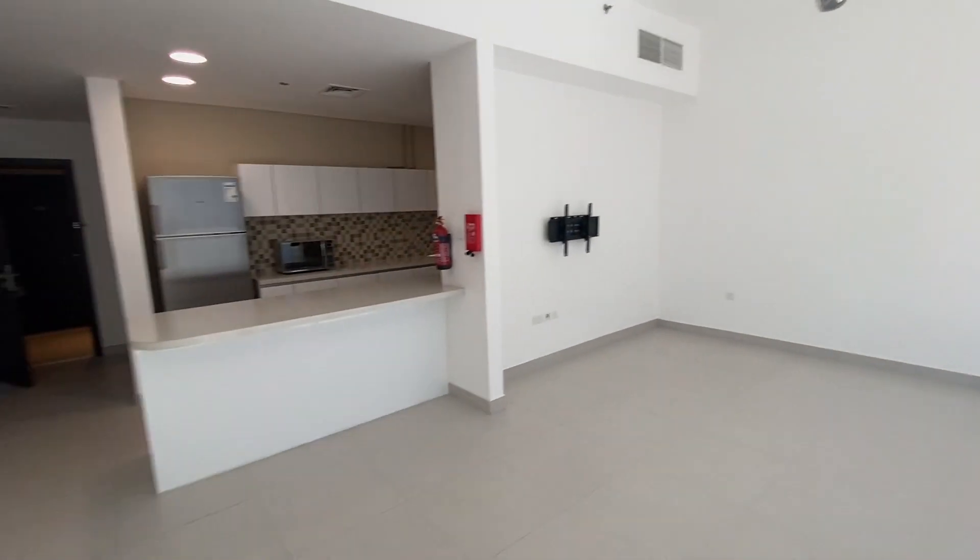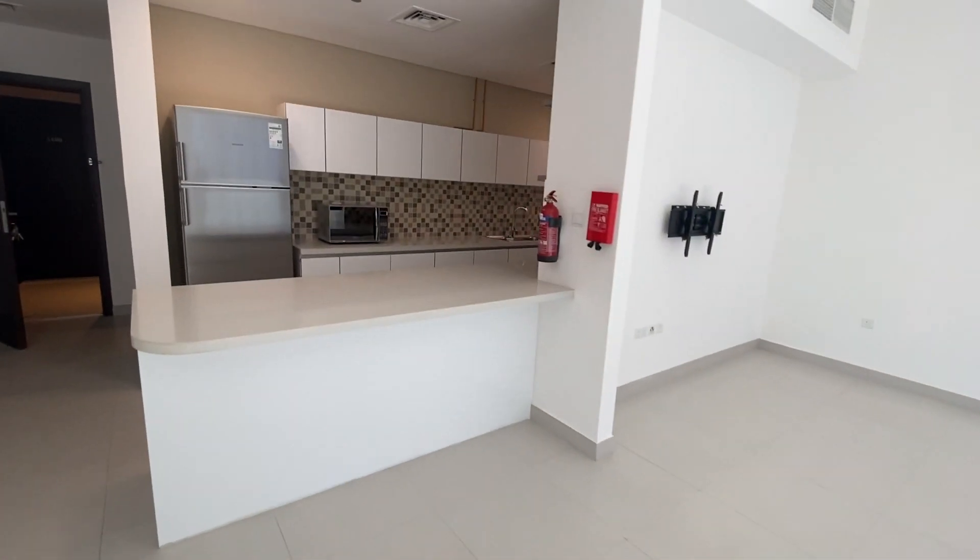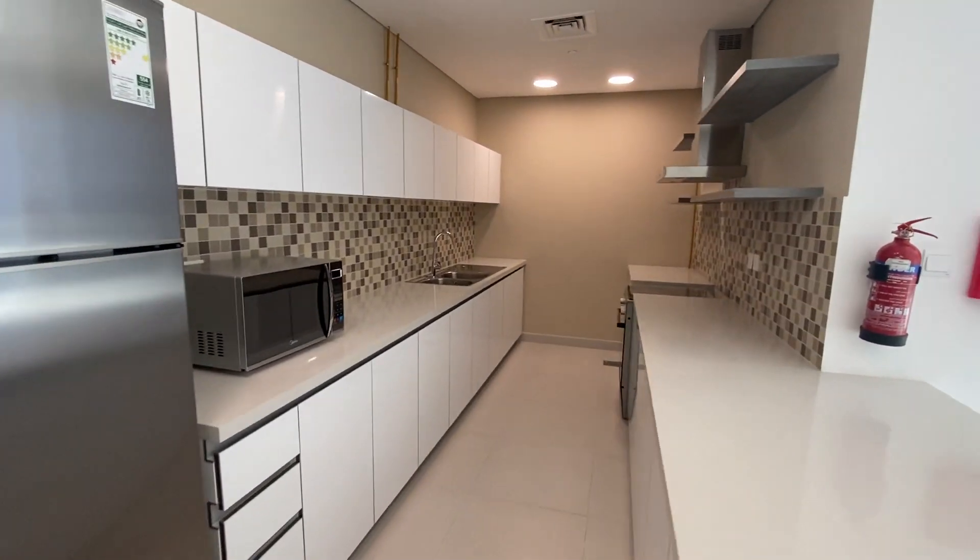Big enough to do a lot of things that's on your mind. Kitchen appliances are included.